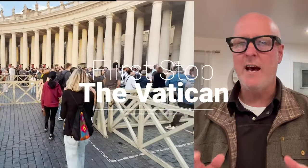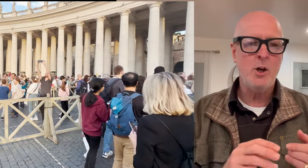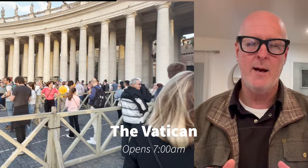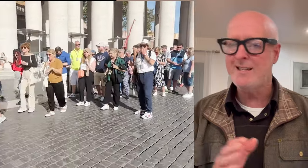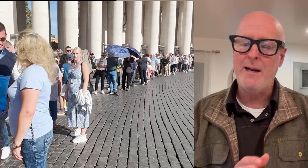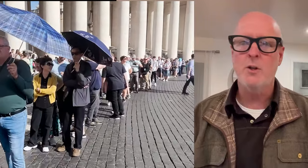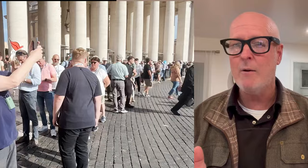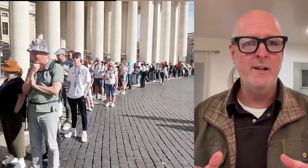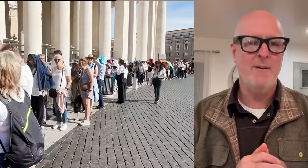This itinerary's first stop will be the Vatican. It's important to get there as soon as you can in the morning. The Basilica opens at 7 a.m. and we want to get in line no later than 8 a.m., because if we show up between 7 and 8, chances are the lines are going to be less than 5 or 10 minutes. But as we get later in the morning — 9, 9:30, 10 — it's not uncommon to wait 1, 2, even 3 hours just to get inside the Basilica. So if you don't want to spend your whole morning in line, let's get up and get there by 8 a.m. at the very latest.